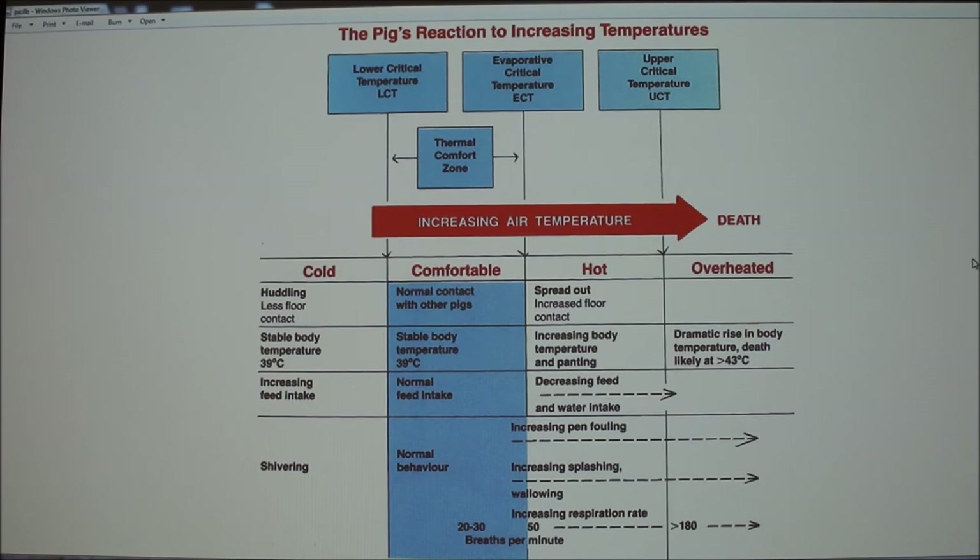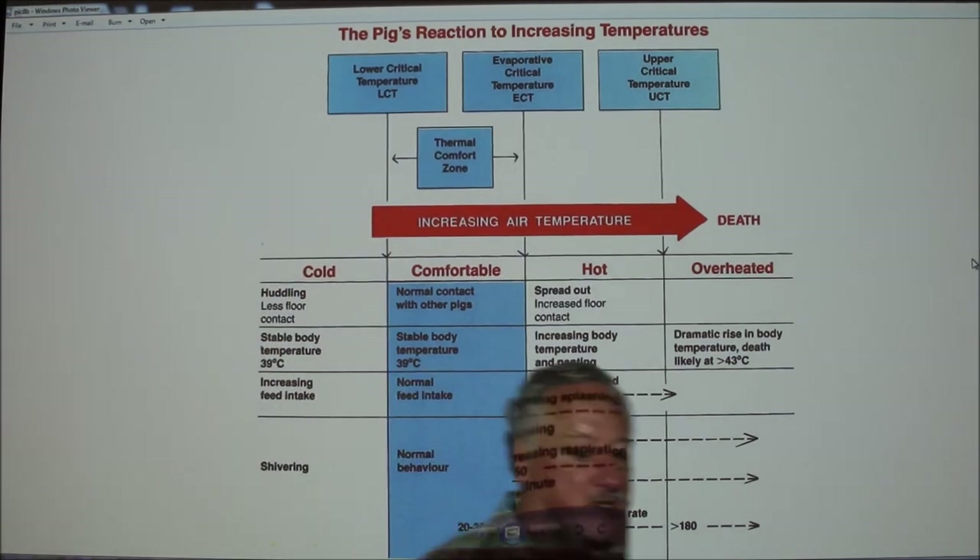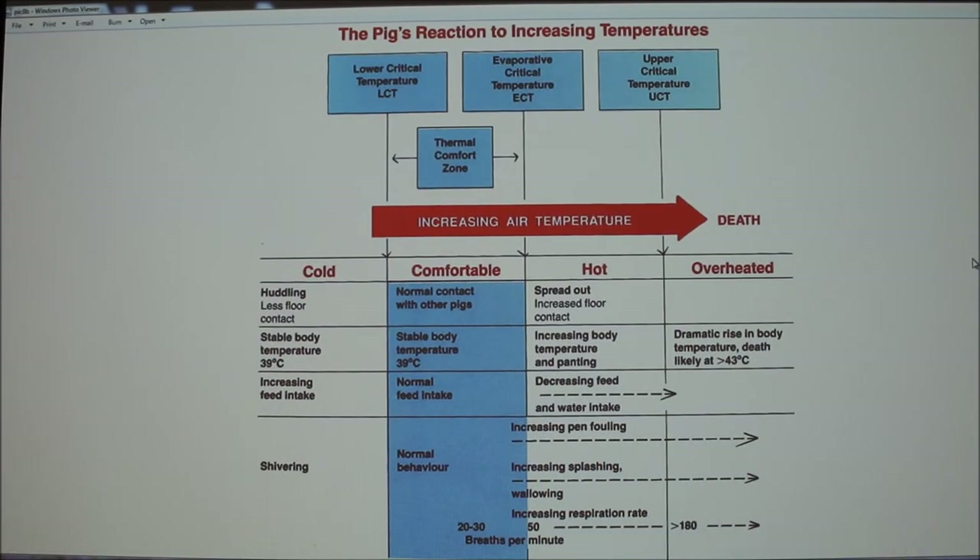The instructor pointed out the thermal neutral zone on the graph and said we'll talk more about that on Monday. If you keep an animal in the thermal neutral zone, that's where they'll be most productive and most comfortable.